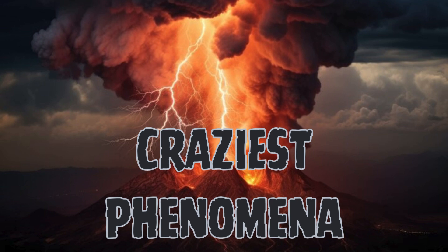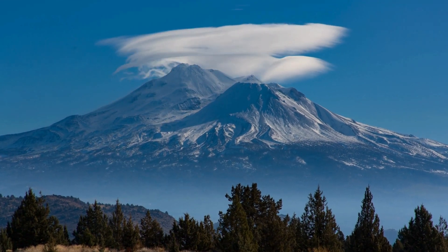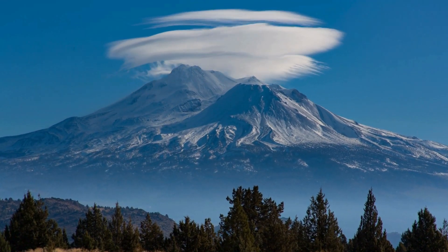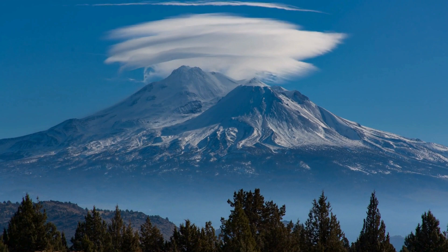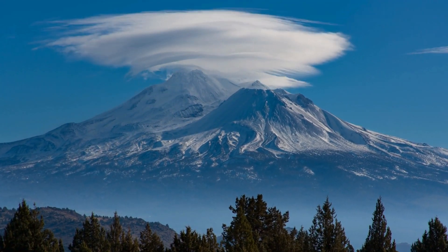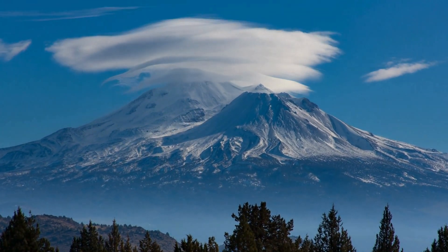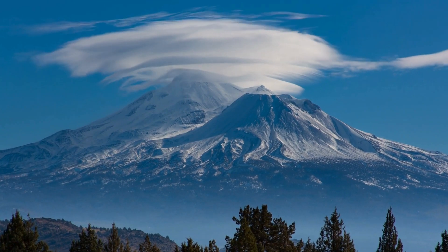Hi everyone, today we're diving headfirst into the bizarre, the mind-bending and the downright unbelievable. Get ready to witness nature as we unravel the secrets behind the craziest phenomena. Join us as we venture into the unknown, so let's get started.